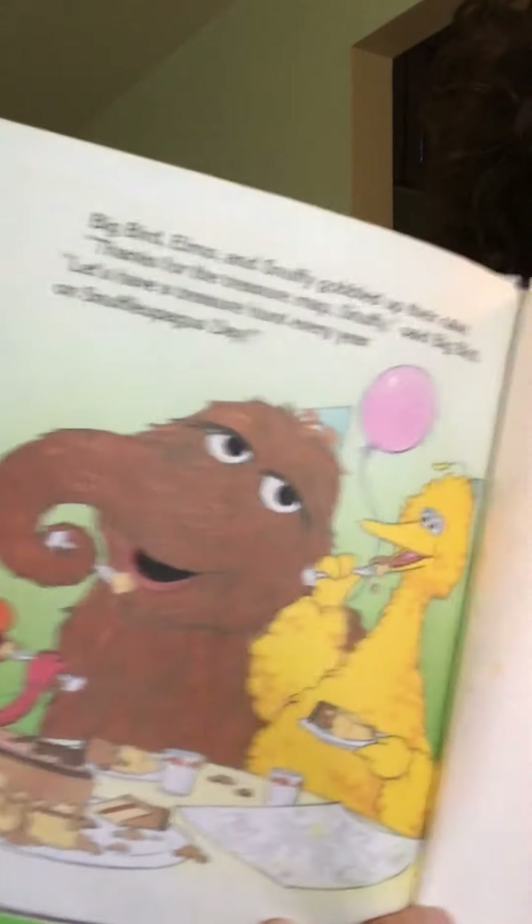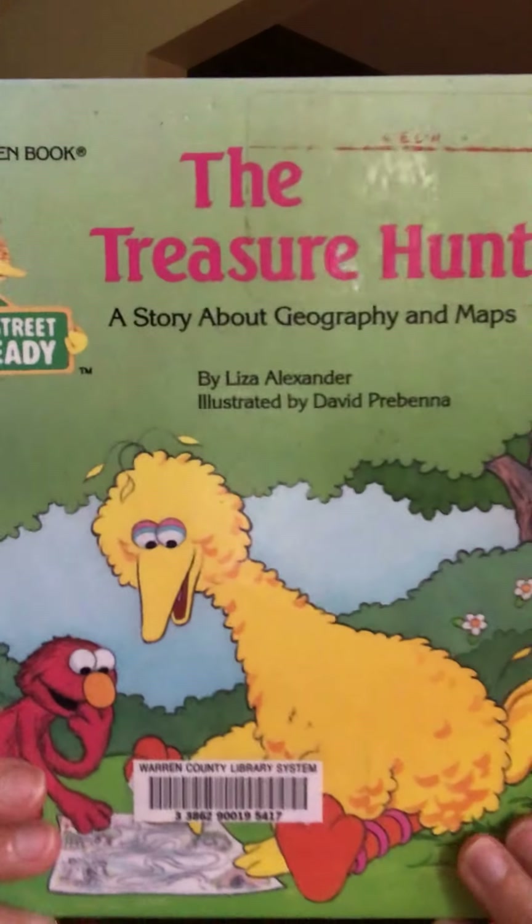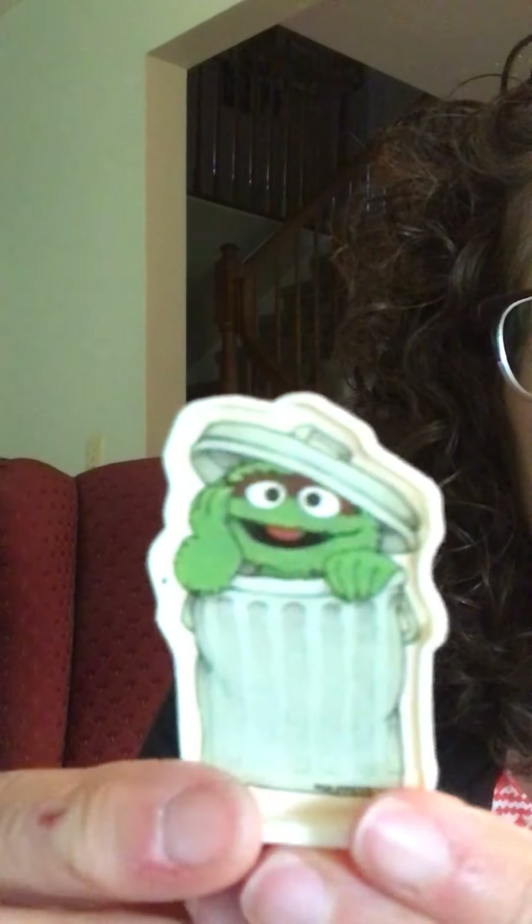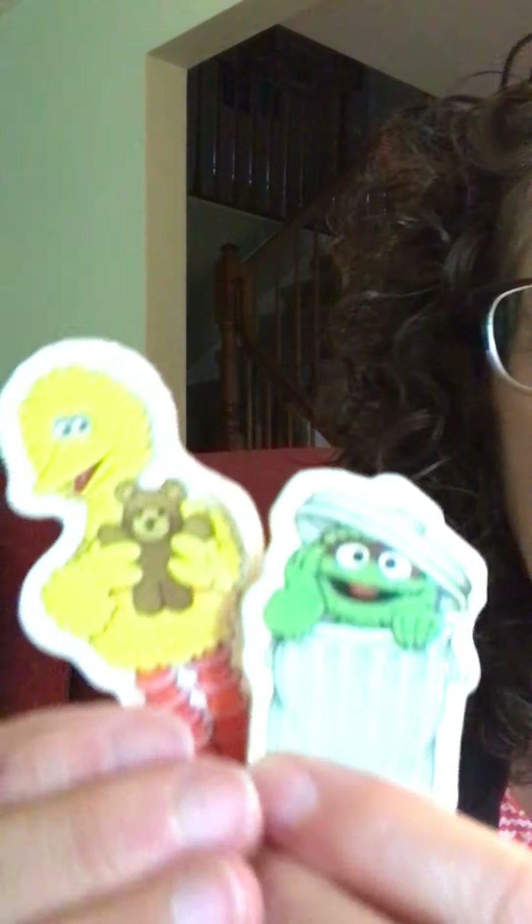That was fun! Those Sesame Street guys have a lot of parties — they eat a lot of cake too, they're lucky. I would like a piece of cake! Poppy, you want cake? Poppy took a nap! Alright, hope you liked this book — The Treasure Hunt. See you soon! Oscar the Grouch says see you soon. Big Bird says see you soon — this is Teddy Bear — Big Bird says see you soon!